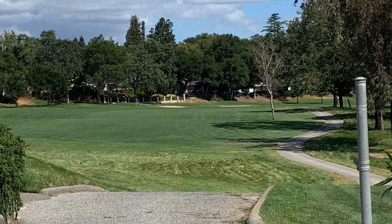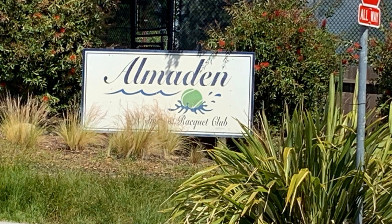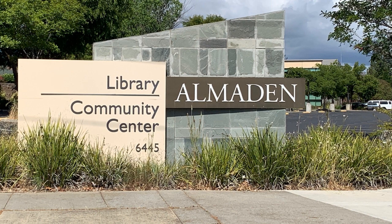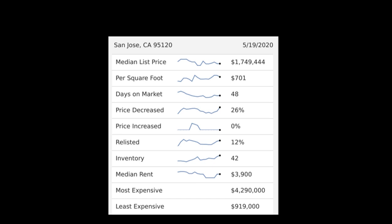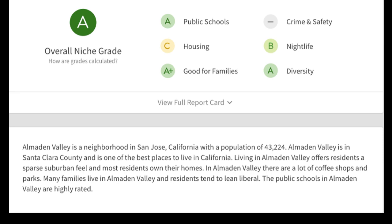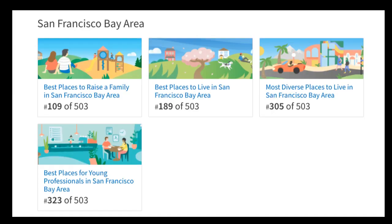Some of the houses back onto the golf course. There are a lot of swim and racket clubs throughout Almaden Valley, and the Almaden Valley Community Center was just redone about 10 years ago. Here's an idea of some of the pricing. Overall, it gets an A — it's a really great place to live.